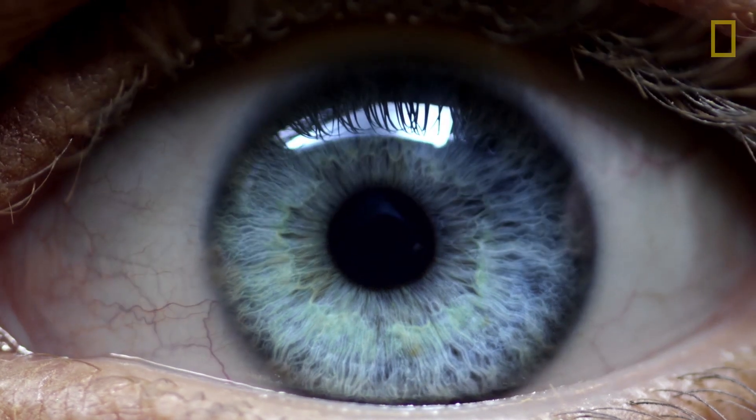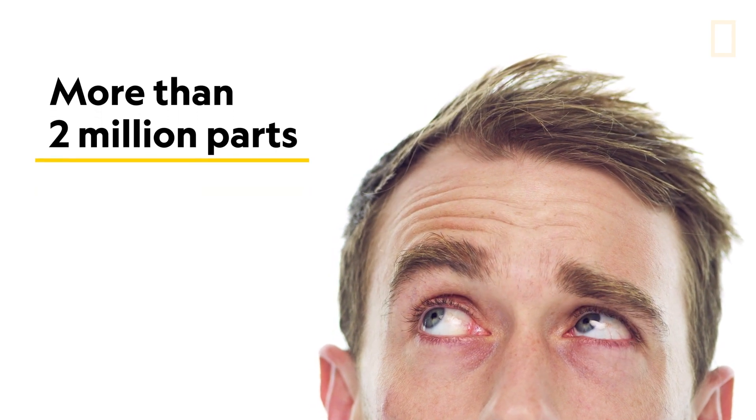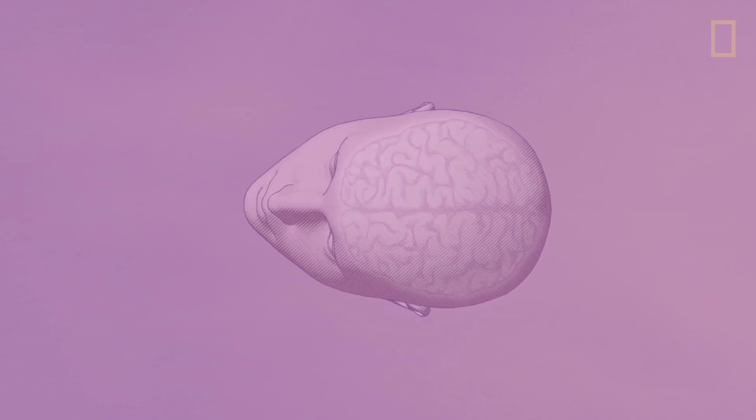The human eye is pretty extraordinary. It has more than two million moving parts, and can move faster than any other muscle at less than one one-hundredth of a second. But when it comes to your vision, the way you perceive the world is actually thanks to your brain.